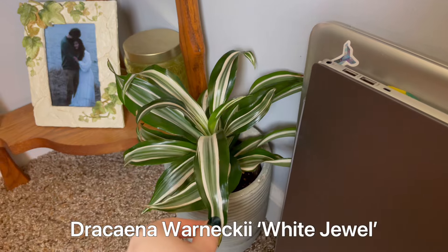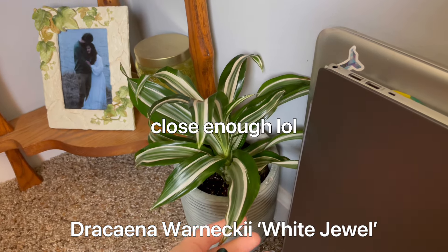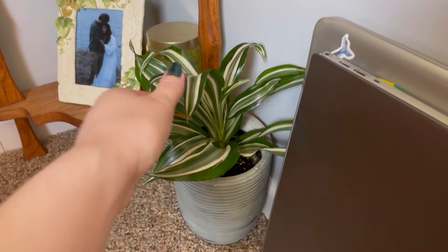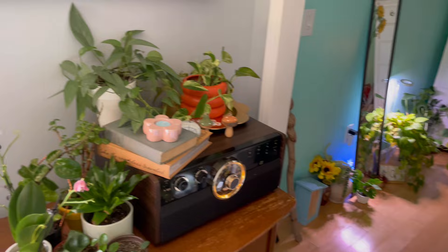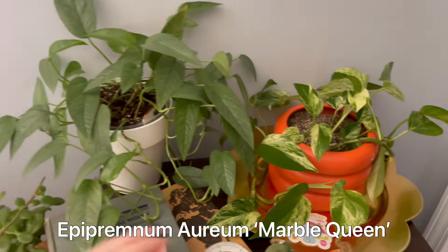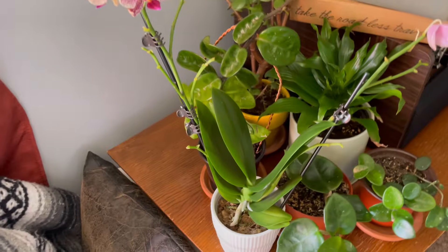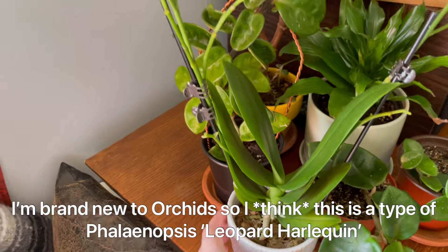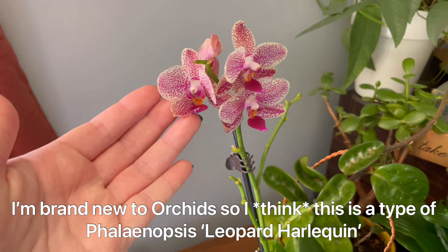I don't remember what this dracaena is called — maybe emerald jewel or something? This little guy doesn't get a ton of sun down here but he's still thriving. Over on this side we have cebu blue pothos and marble queen pothos — that's its newest leaf, so cute, so pretty.